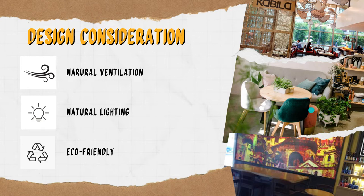Since our coffee shop has more windows, the use of artificial light will be minimized. Next is the eco-friendly consideration — this pertains to the building materials to be used in the coffee shop.